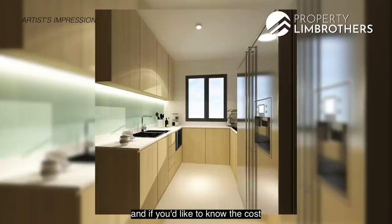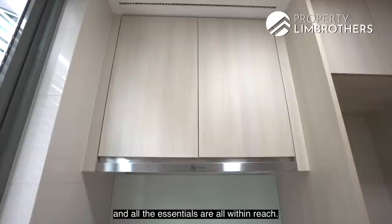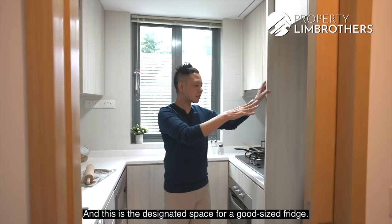This is a U-shaped kitchen which is very functional and all the essentials are within reach. It comes with a cooker hood, hob, oven, and a microwave installed for you. There's also top and bottom cabinetry for you to store all your plates and pots, and there is a designated space for a good-sized fridge.